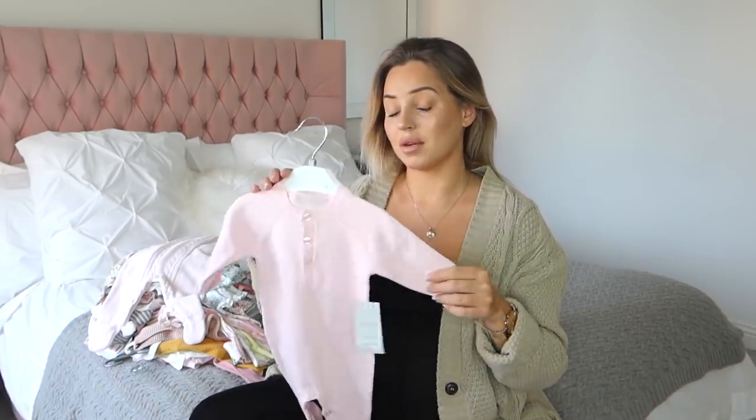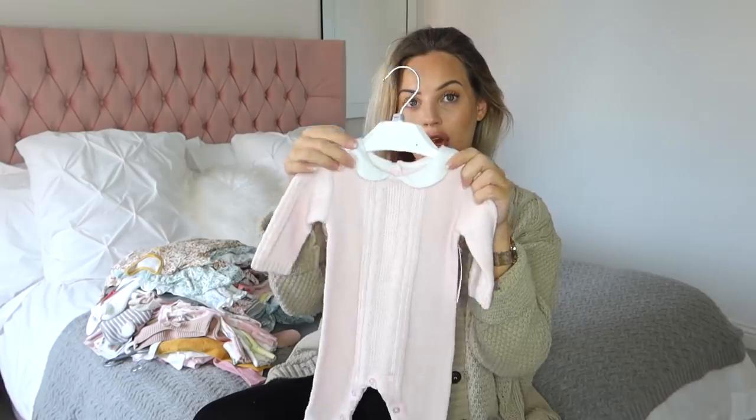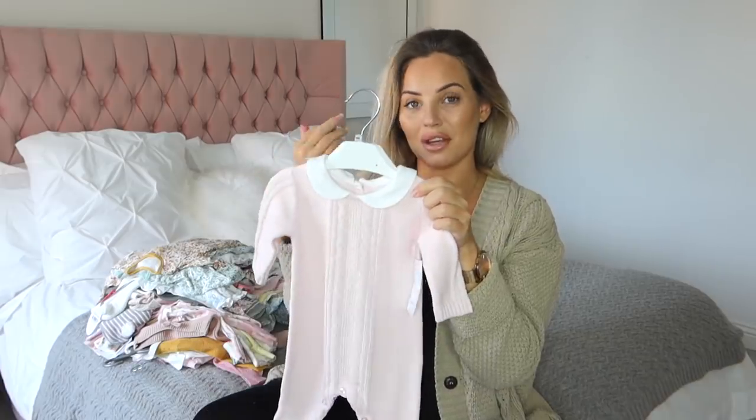Again from Matalan, one of my favorite places to shop for children - this is a newborn knitted collared bodysuit for £10. I love all the collars - it's that Peter Pan style collar. I think it's so cute and so classic looking, and I love the knit detailing on this.